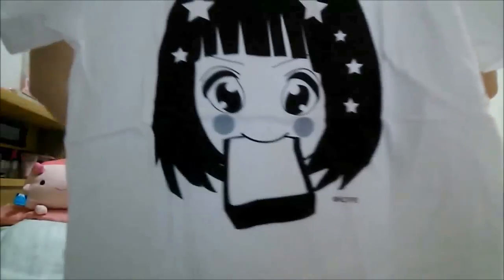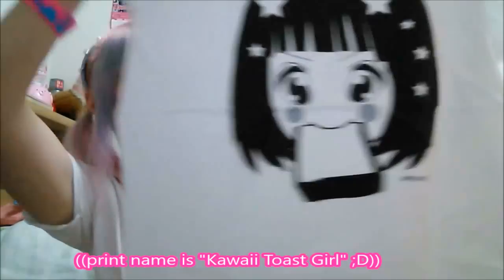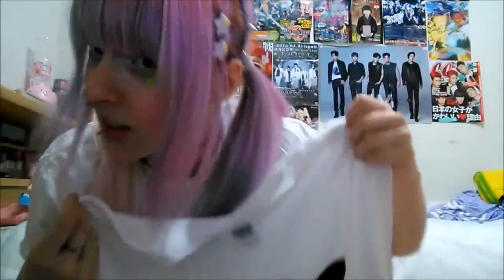This is so cute! The next thing they sent was this t-shirt, which has the same print except she's eating toast — that's so cute. It's a really big t-shirt as well; I prefer larger sizes so this would go really well with one of my outfits. It's the same style — they have their little logo on the bottom. I love the little stars in her hair, that's so cute.